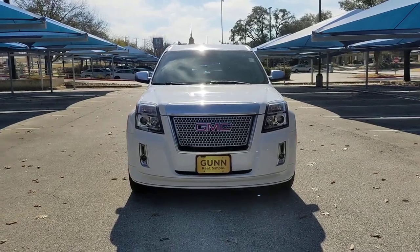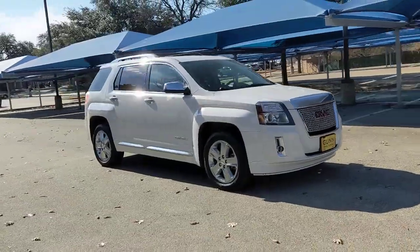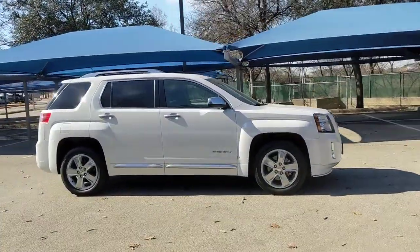Go home happy with the 2015 GMC Terrain. With less than 90,000 miles on the odometer, this vehicle stands out from the rest.